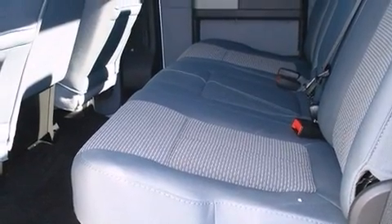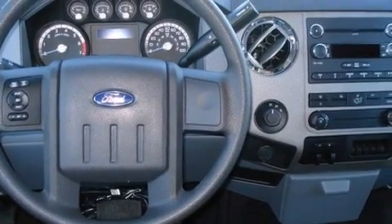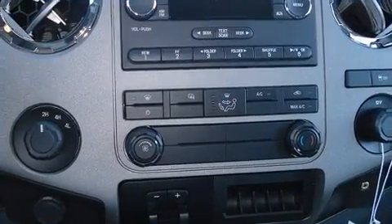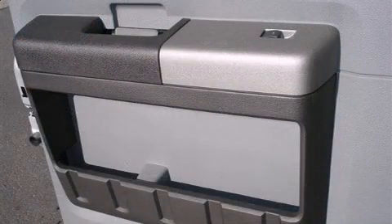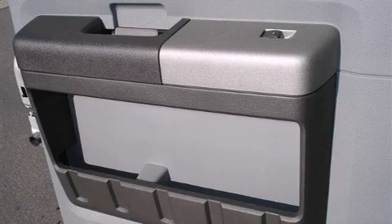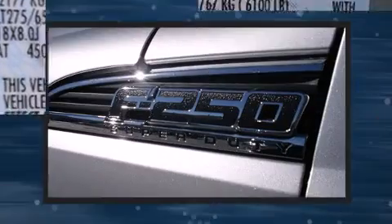Passenger security is always assured thanks to various safety features such as dual front impact airbags, head curtain airbags, traction control, brake assist, ignition disabling, and four-wheel disc brakes with ABS. With electronic stability control supplementing mechanical systems, you'll maintain precise command of the roadway.